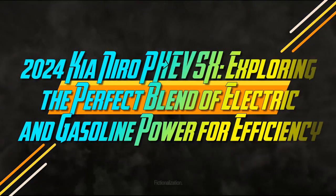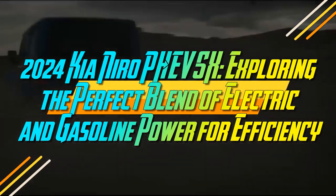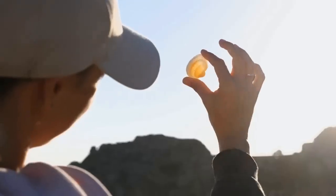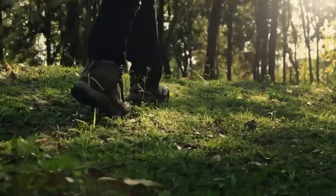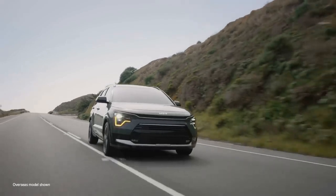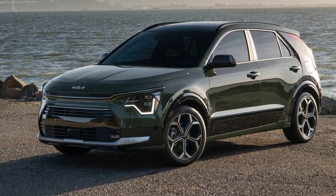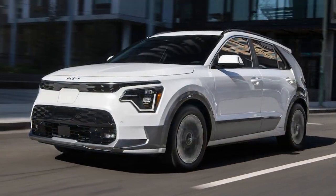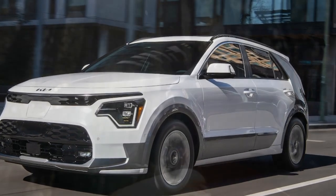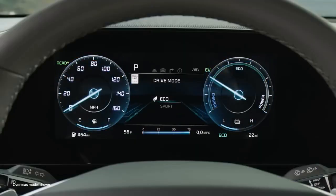While most automotive discussions today center around hybrids or fully electric vehicles, there's a growing interest in plug-in hybrids — PHEVs. These vehicles offer the flexibility of a hybrid with the added advantage of a plug and a larger battery for true electric travel. Our long-term garage has seen nearly every type of propulsion except for PHEVs, so when Kia introduced a more powerful electric motor in its 2024 Niro PHEV, we saw an opportunity to explore this increasingly popular middle ground option.